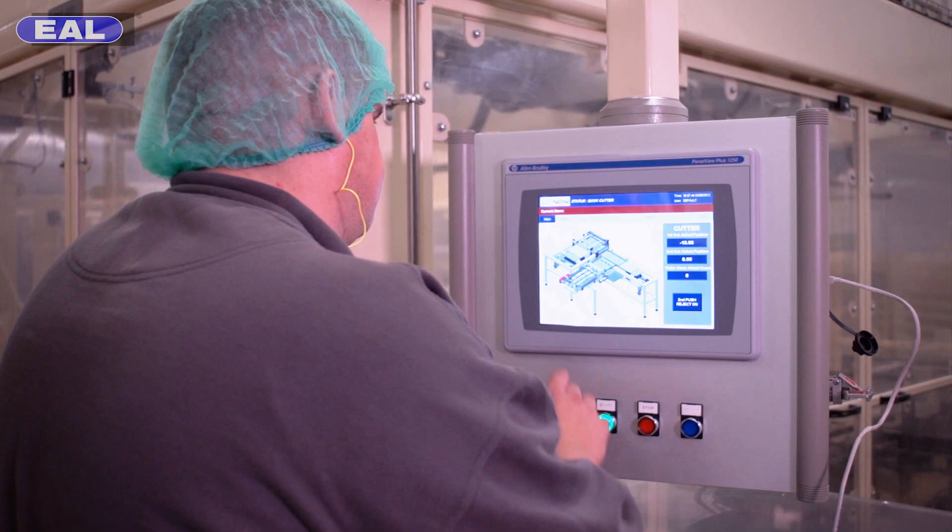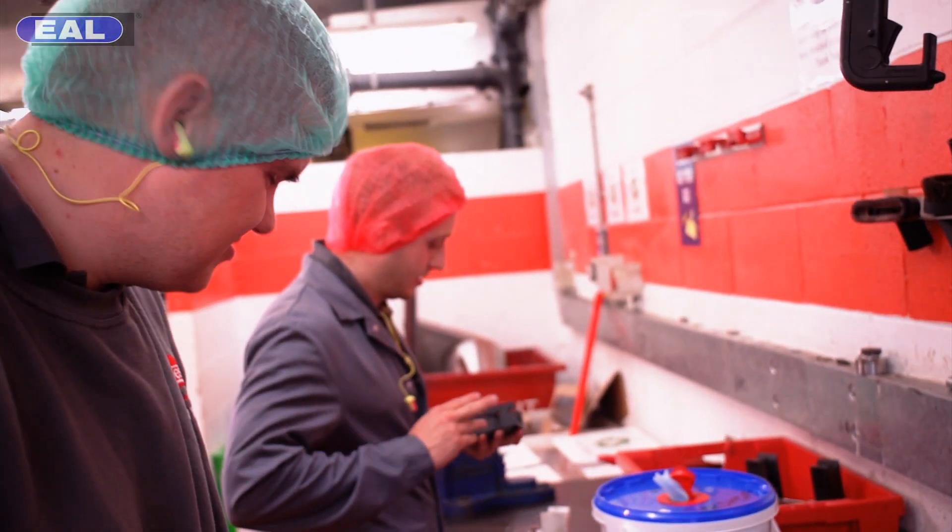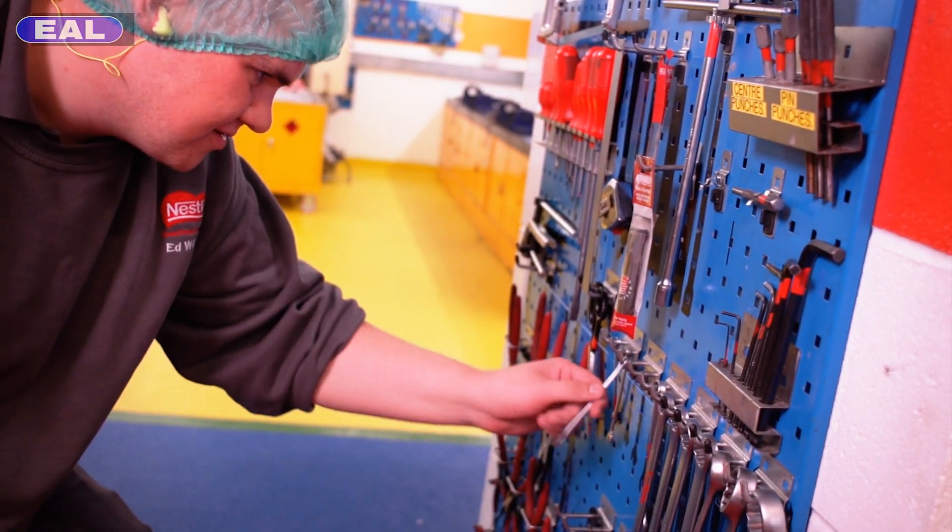Probably the best thing from a work point of view is the quality of the training that you receive and the job that you do at the end of the day. We have over 14 apprentices at the York site so there's quite a good social scene between us. You get the best of both worlds — you get to work and you also get to play. Fantastic.